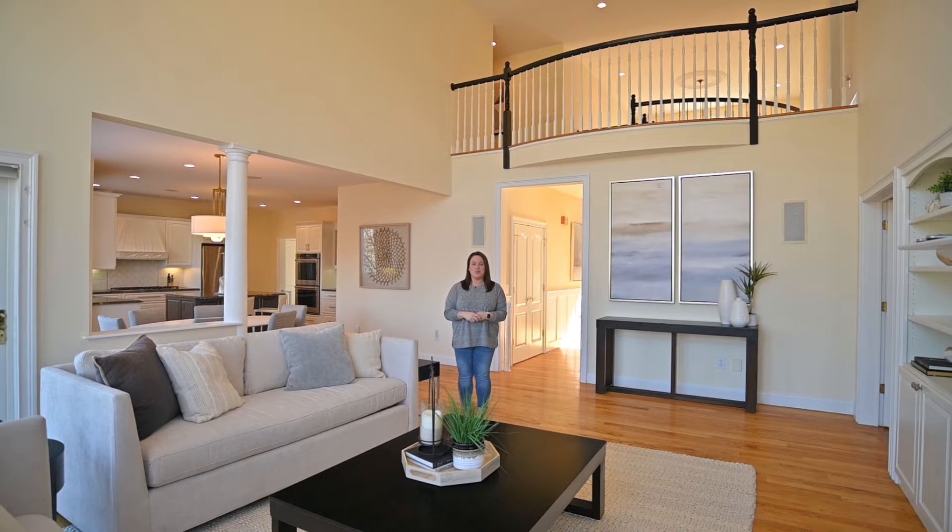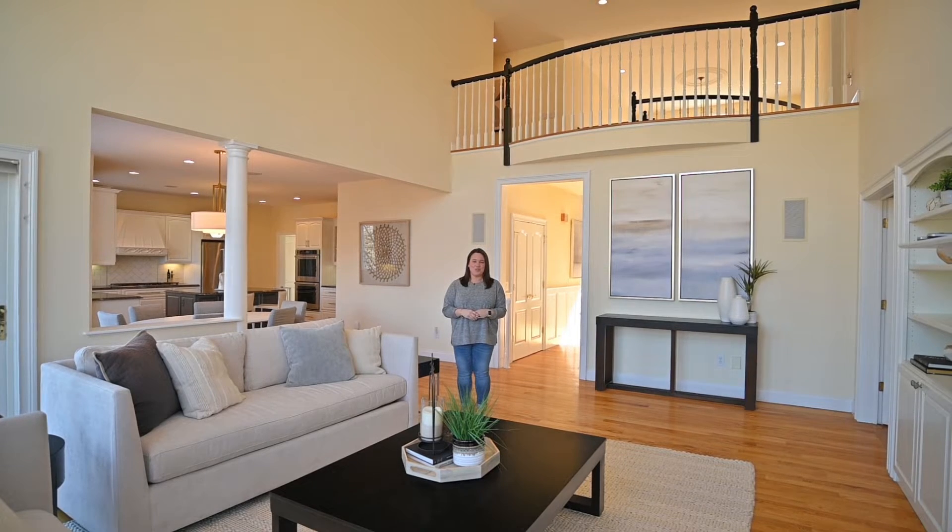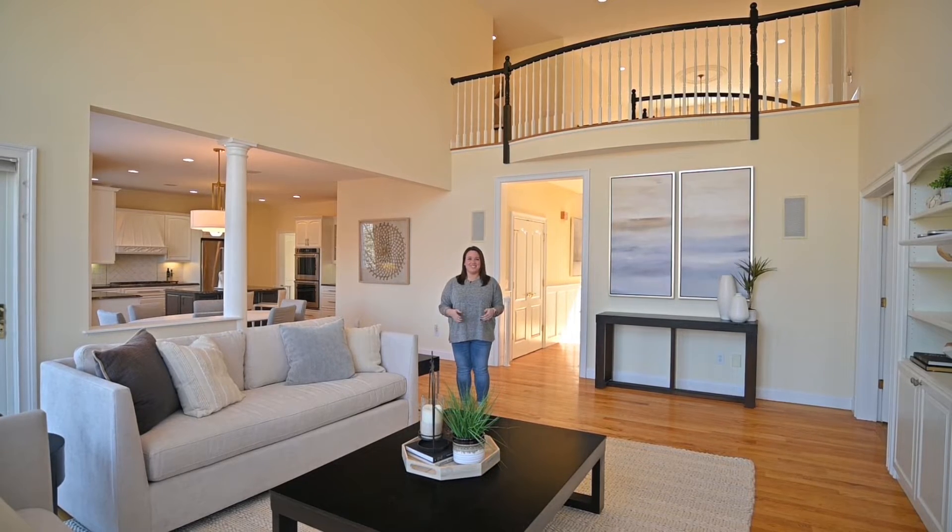I'm Elise Valentini-Doyle with the Valentini Team at William Ravis, and today I'm here at our newest listing — 3 Meadow Ridge Drive in New Fairfield, Connecticut. Let's take a look.